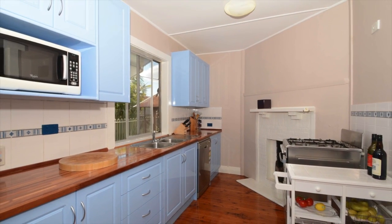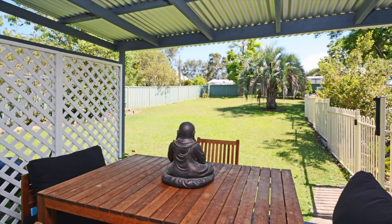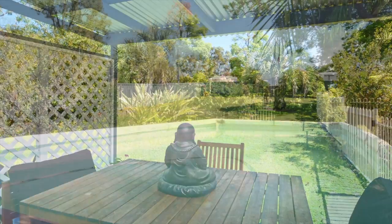This is what you're looking for — a modern kitchen which leads you out to an open-plan entertainment area overlooking the semi-inground pool and large backyard.